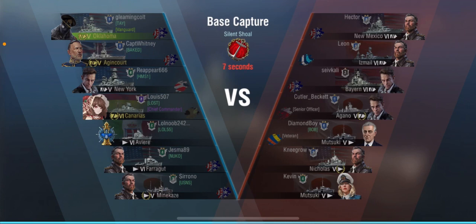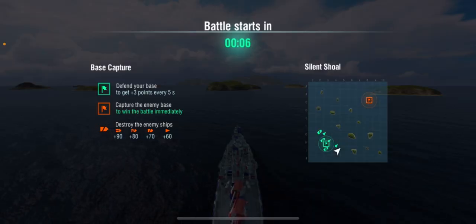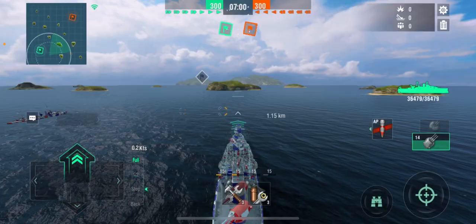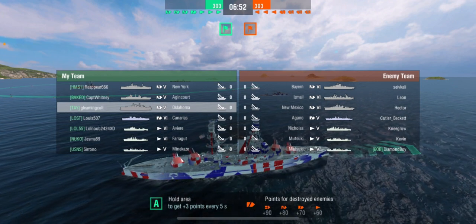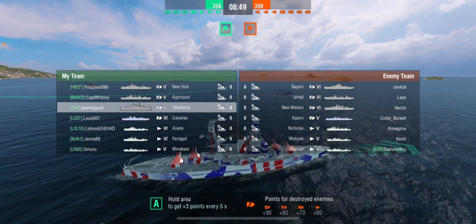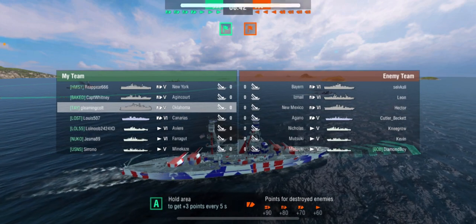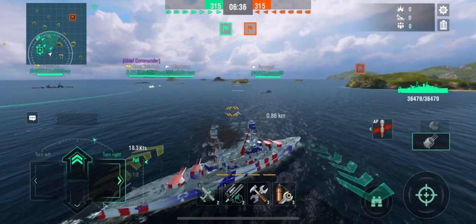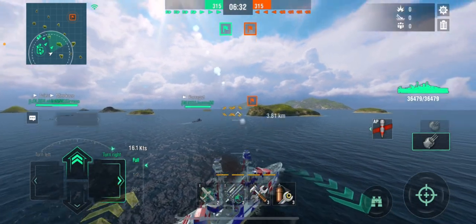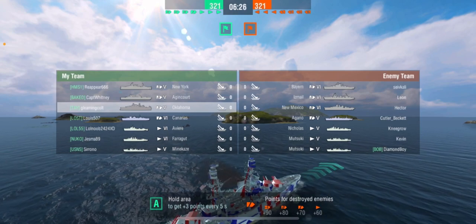Let's get into the battles. The first battle is base capture on Silent Shoals. The enemy team has a New Mexico, Ismail, Bairn, Agano, Matsuki, Nicholas, and another Matsuki. Notably — no premium ships on the enemy team.